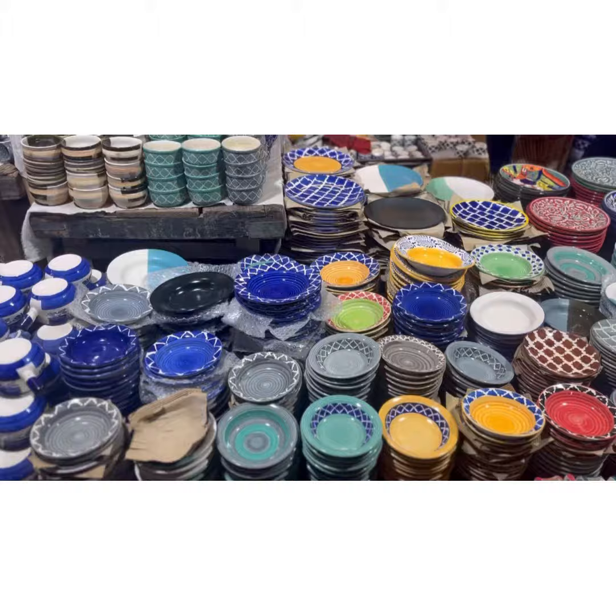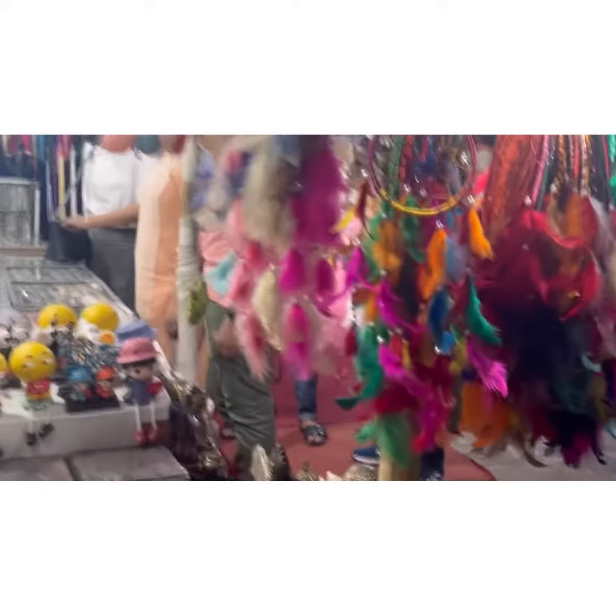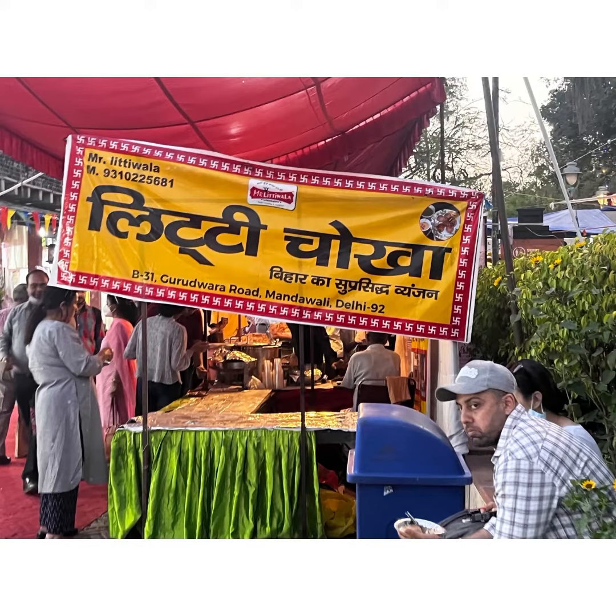So you can go and spend time there. But I must warn — prices are almost one and a half times, so try your negotiation skills. But definitely you can spend a nice day there.